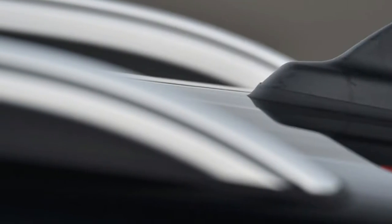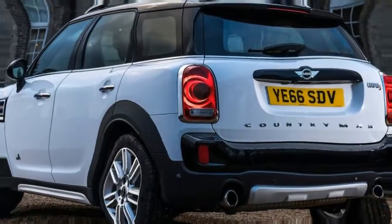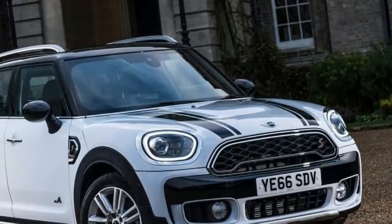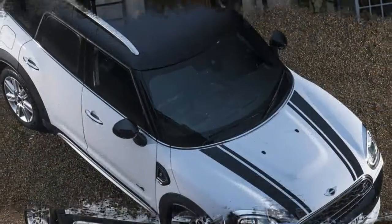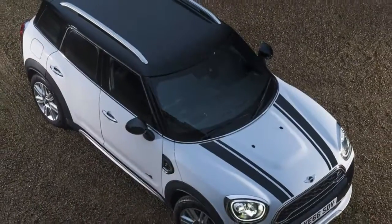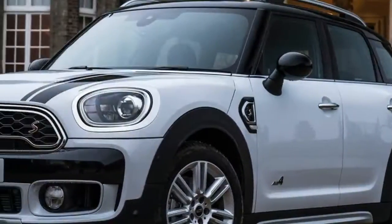Miserable, rainy England in winter is pretty much the perfect surroundings in which to sample the new Countryman, and there's even a sloppy, muddy off-road course at the launch program to see whether the Mini can actually deliver when the going gets a little tougher. It's one thing to call a Mini an SUV, but is it really? We'll soon find out.